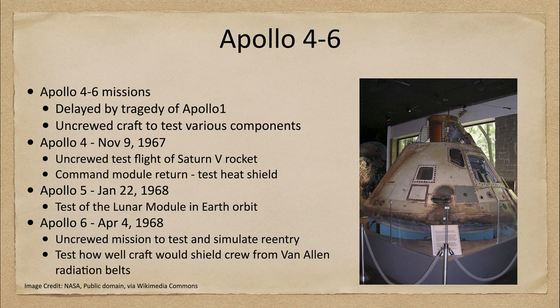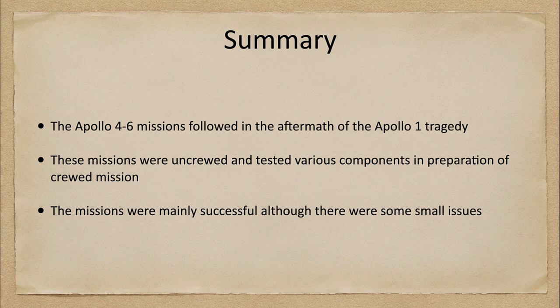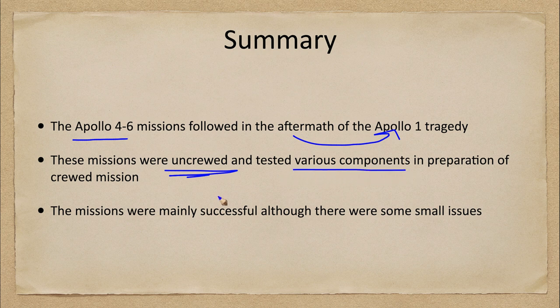These were uncrewed missions to truly test the capabilities of the craft in preparation for a lunar landing, now only a little over a year away. To summarize, Apollo 4 through 6 followed in the aftermath of the tragedy of Apollo 1. These were uncrewed missions — there were no crewed missions until about a year and a half after the Apollo 1 tragedy — but we were able to test various components in preparation. They were mainly successful, with some small issues to be worked on before eventually launching humans toward the moon.